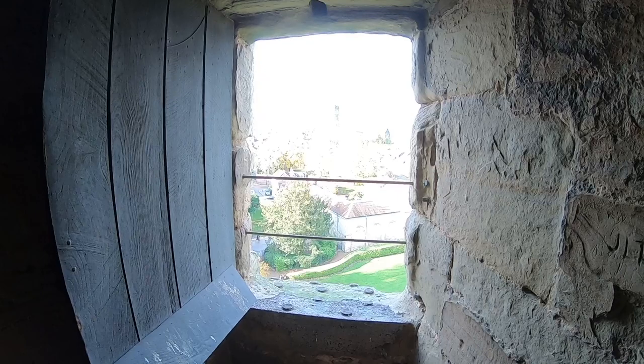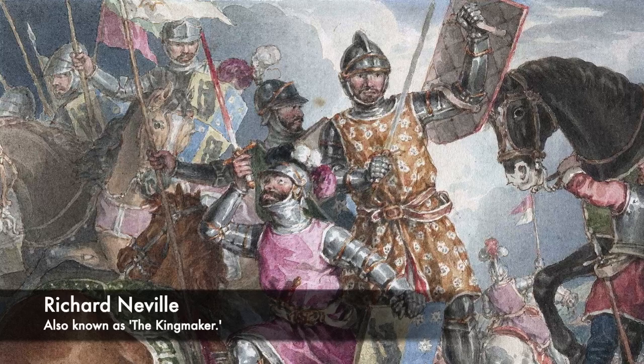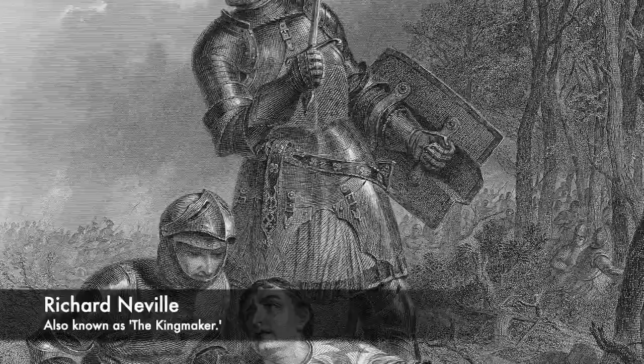The long line of the Beauchamp earls ended when Richard Neville, who was also referred to as Warwick the Kingmaker, became the Earl of Warwick through his wife's inheritance of the title. Neville was considered the most powerful man inside of medieval England, and was referred to as a true power behind the throne. Neville would even imprison King Edward IV inside of Warwick and tried to rule in his name. During the Wars of the Roses, whoever he supported it was said would be king, and he even managed to dethrone Edward IV after turning on him in favour of his enemy Henry VI.